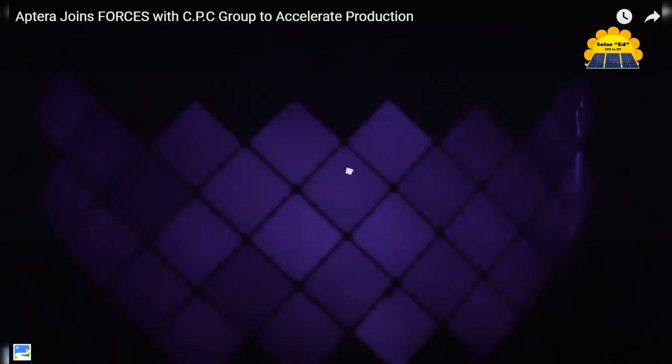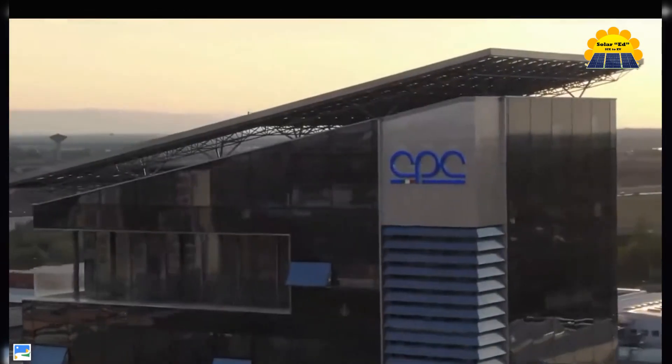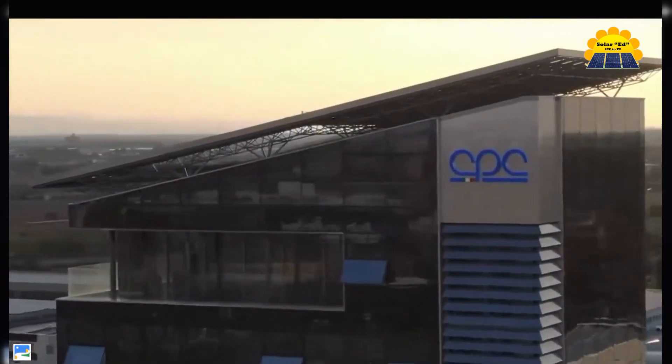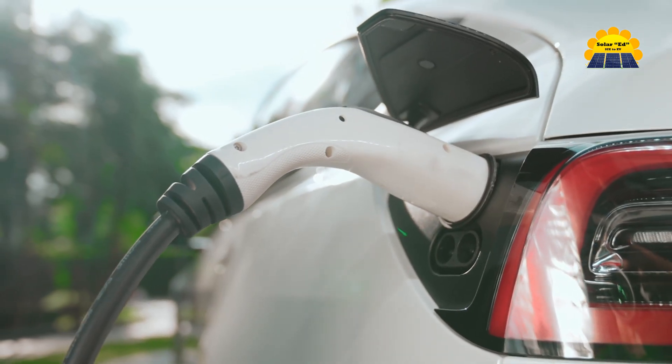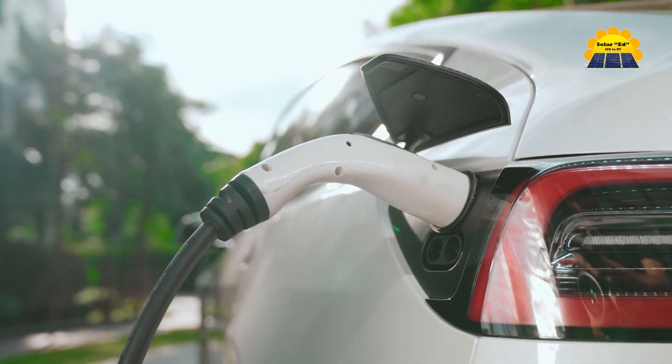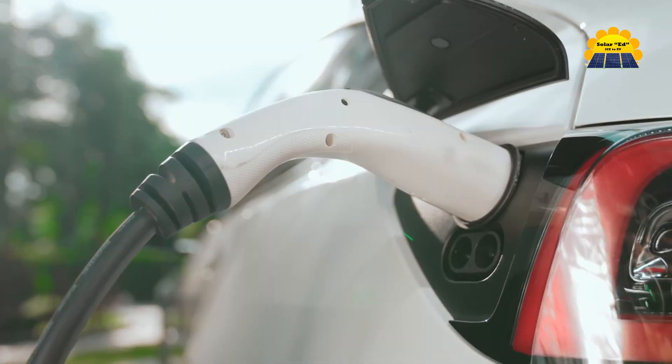Aptera's solar panels are designed to maximize energy capture, providing approximately 700 watts of solar cells that work whether the vehicle is being driven or parked. The Aptera vehicle is not just a car — it's a step towards a sustainable future, reducing reliance on the grid for charging.